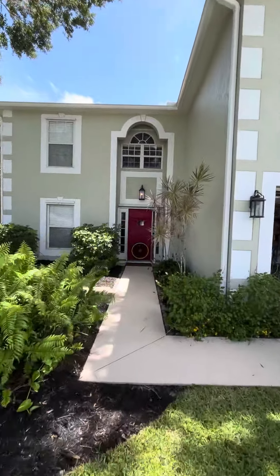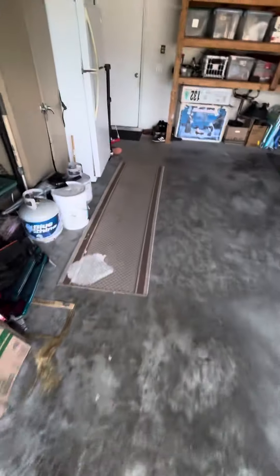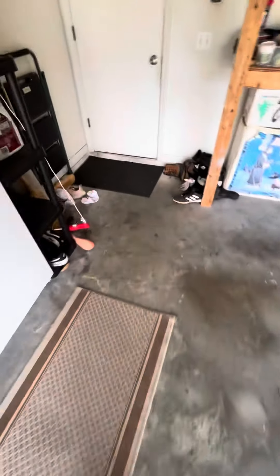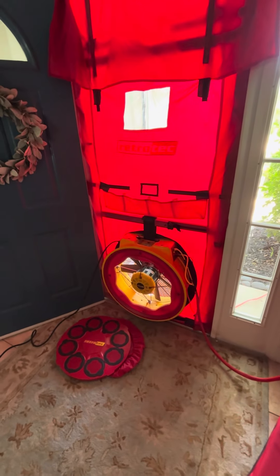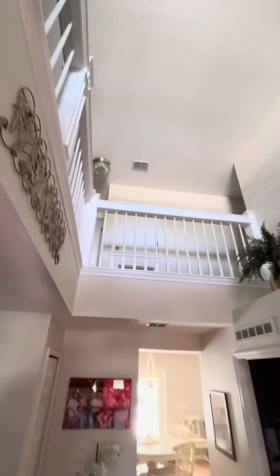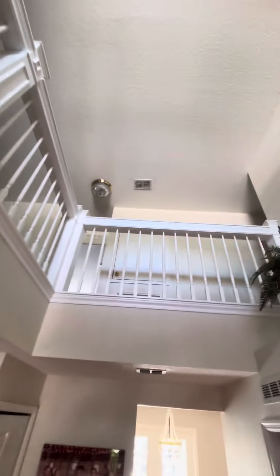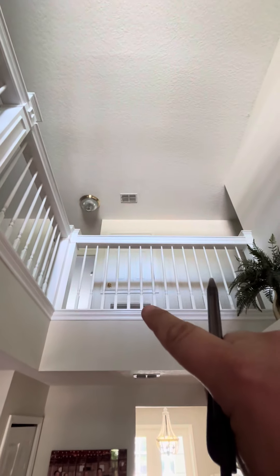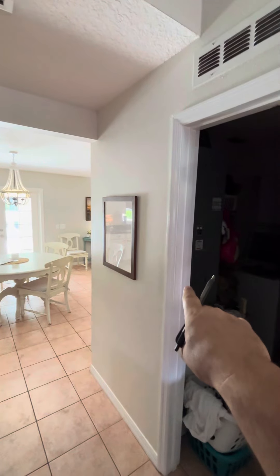Hey guys, we're back at the house with the master bedroom — it's a hot, kind of stuffy room when the unit is running. So it looks like we've got a two and a half ton upstairs, that's where we were last time with the air handler right there in the open hallway, and we've got another unit here — a three ton.